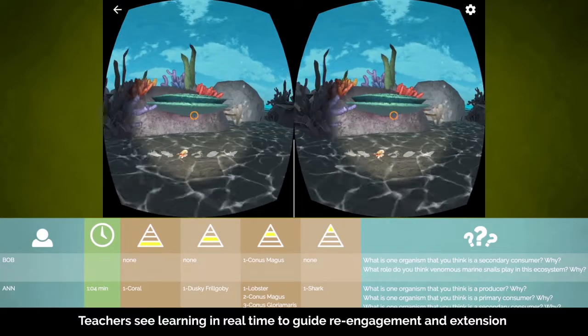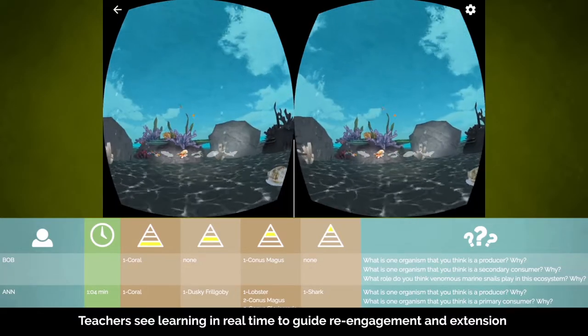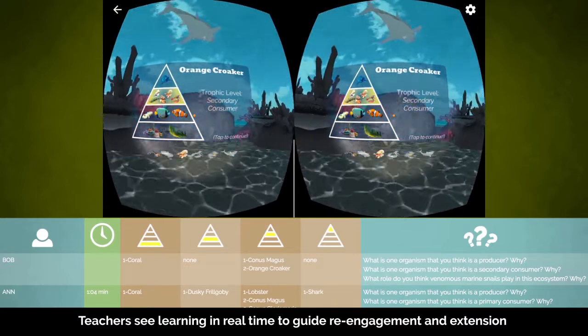The immersive experience allows teachers to observe student progress through both virtual and digital worlds, and extend and re-engage students when they need it most.